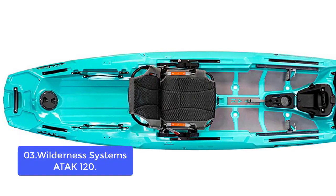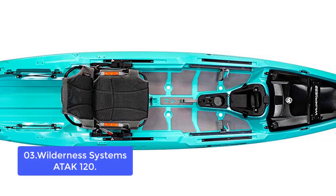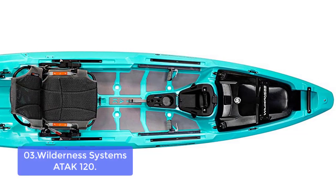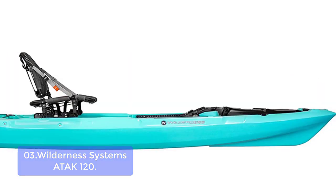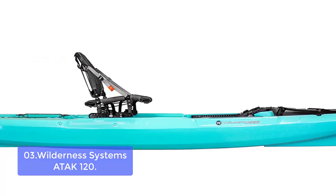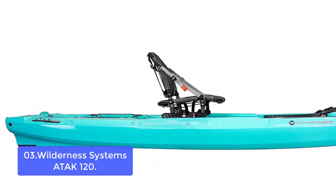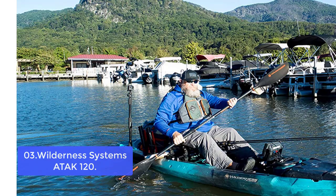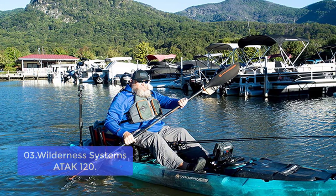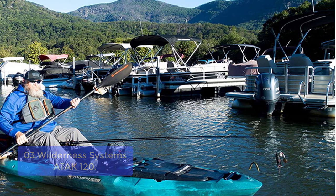Number 3: Wilderness Systems ATAK 120. The ATAK 120 is a compact and lightweight design offering a perfect blend of power and performance in a sporty shape with an open, customizable platform and wind-shedding deck. It's an upgrade of the ATAK 140, which is one of Wilderness Systems' most popular kayaks due to its exceptional durability, versatility, stability, and maneuverability. The ATAK 120 offers enhanced performance thanks to its Helix MD motor drive, compatible with both electric and gas power in two, four, or six modes.